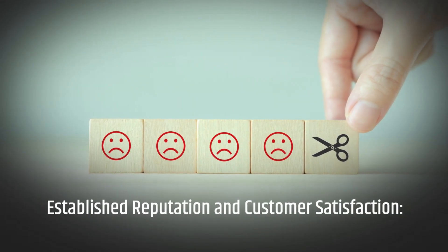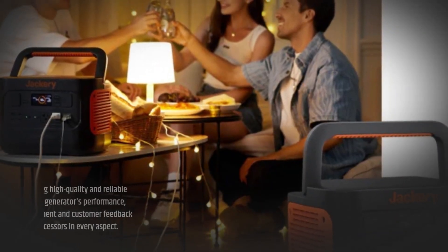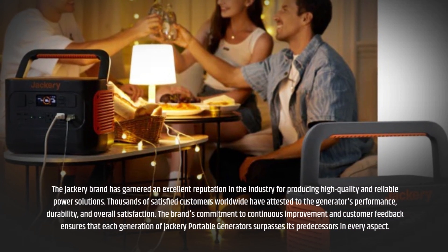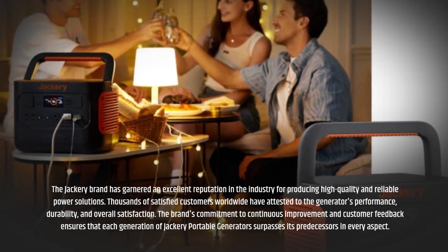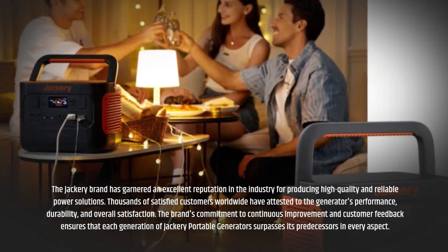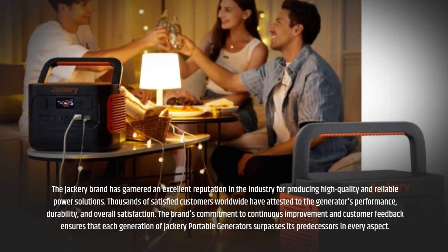Established reputation and customer satisfaction. The Jackery brand has garnered an excellent reputation in the industry for producing high-quality and reliable power solutions. Thousands of satisfied customers worldwide have attested to the generator's performance, durability, and overall satisfaction. The brand's commitment to continuous improvement and customer feedback ensures that each generation of Jackery portable generators surpasses its predecessors in every aspect.